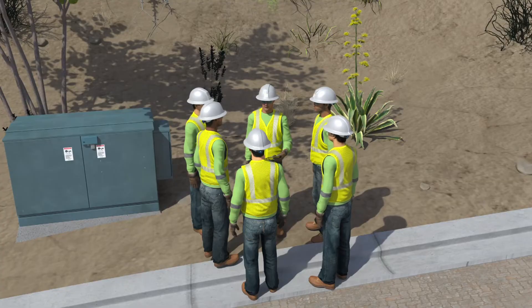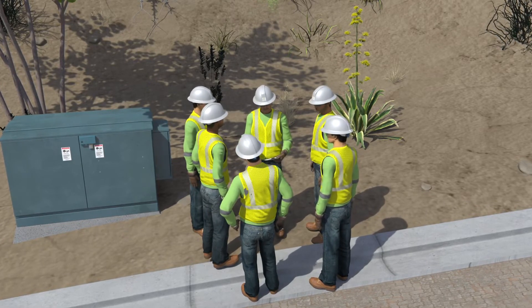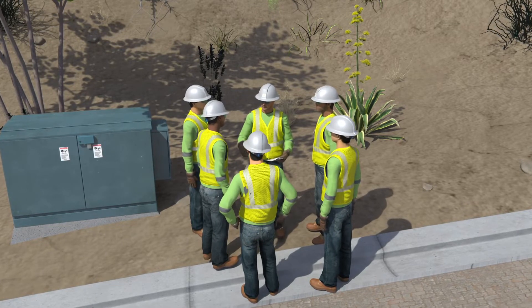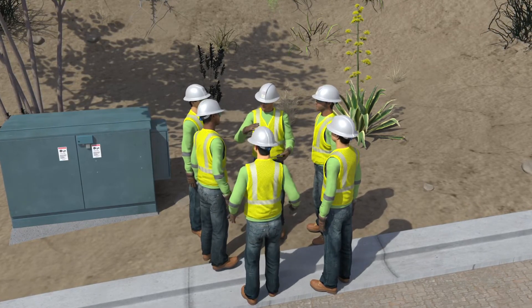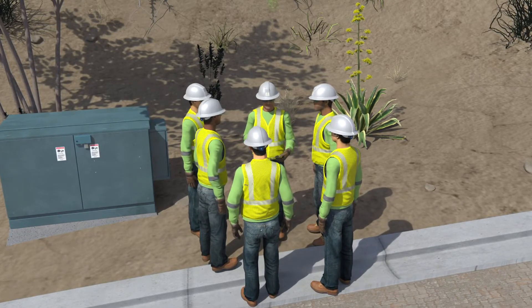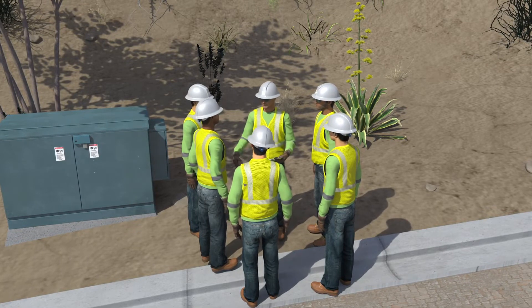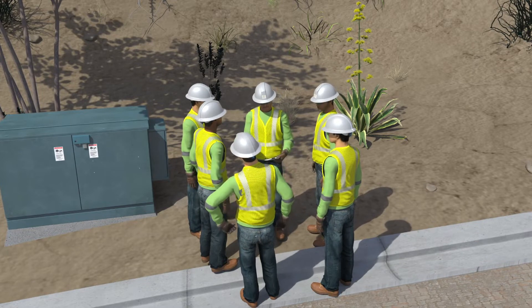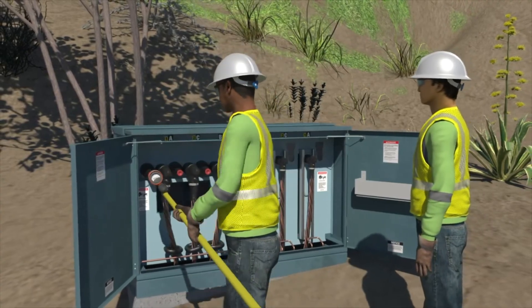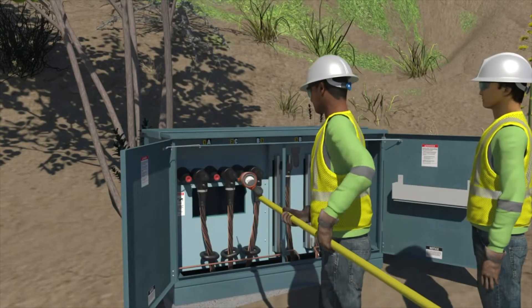A four-man contract crew was assigned to replace an above-ground four-position pad-mounted switch. The crew met with the two-man utility switching crew at the location of the switch replacement, PME-4056. They performed a thorough tailboard discussing the switching and grounding locations. The contract crew started by using their high-voltage tester to perform hot reads, checking each position on the PME to verify that the underground components were energized. The voltage was showing as a steady 12 kV.